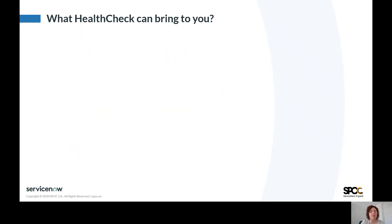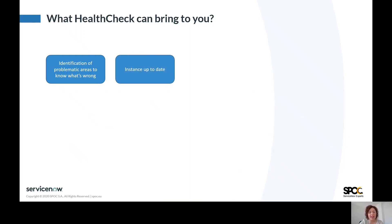What benefits can HealthCheck provide to you? I can show you a few of them. With HealthCheck you can easily identify problematic areas to know what's wrong on your instance. HealthCheck helps you to keep your instance up to date and to reduce the number of old instance elements or scripts. HealthCheck will help you to improve your instance performance to work better.